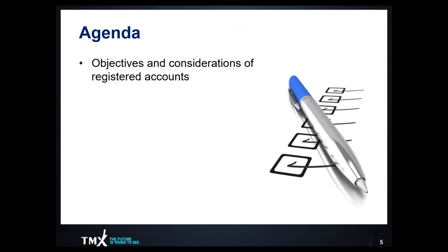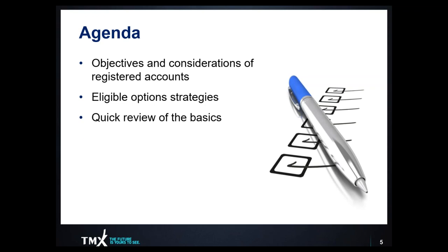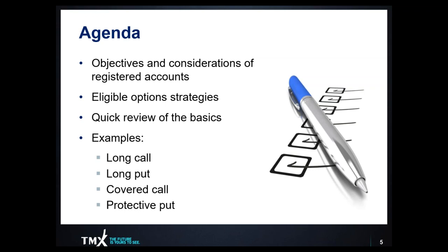We're going to take a look, first of all, at some of the objectives and considerations with respect to managing one's registered accounts. We're going to talk about the eligible option strategies, do a quick review of the basics, and then share some examples — buying a call, buying a put as stock replacement strategies, and then discuss income generation through covered call writing, as well as portfolio hedging through the use of a protective put.